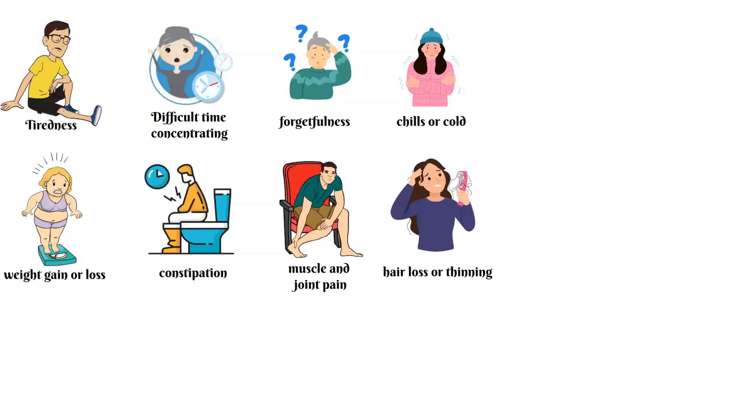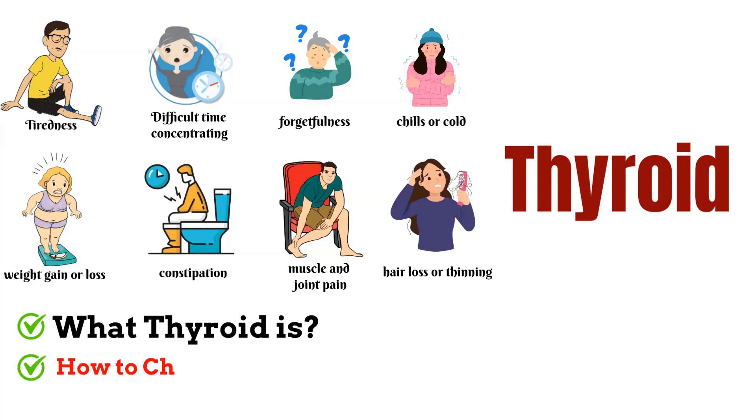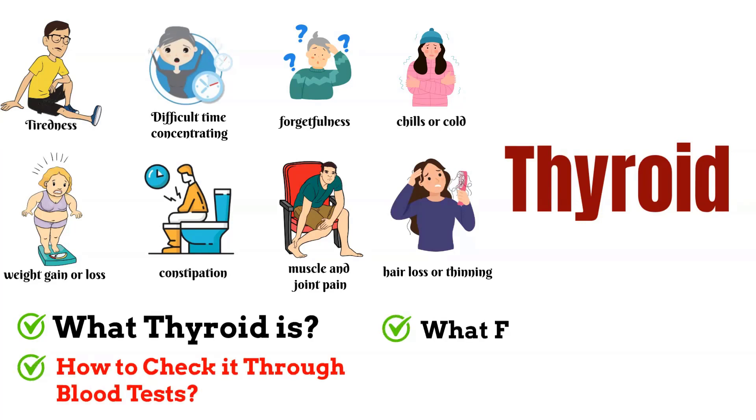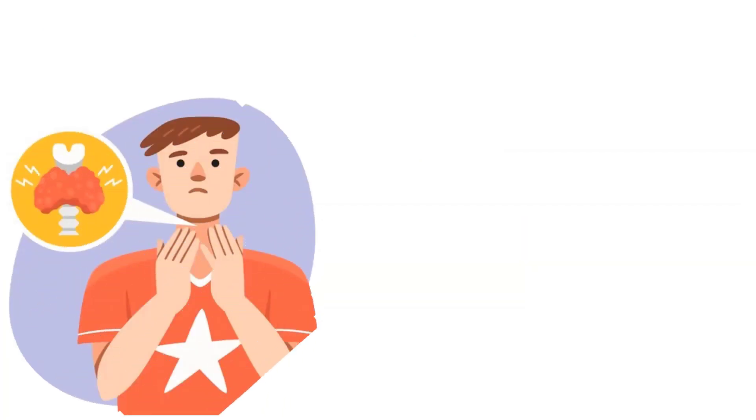The root cause may be your thyroid. This video will explain what the thyroid is, how to check it through blood tests, and what foods are helpful and what should be avoided.